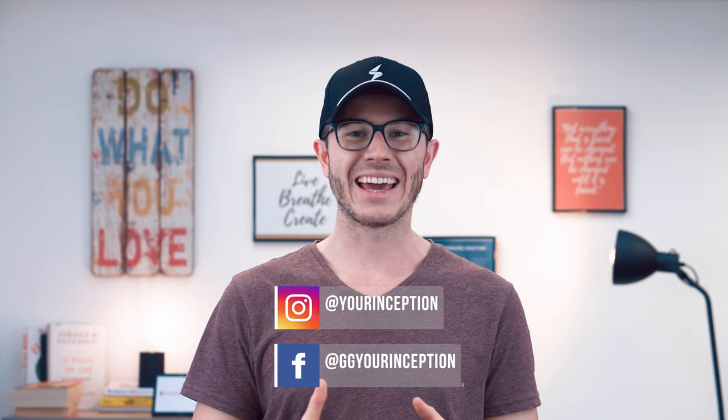If you want to join the most productive people in the world, subscribe below. Don't forget to follow me on Facebook and Instagram, and don't forget to download my free handbook. Hope to see you soon!